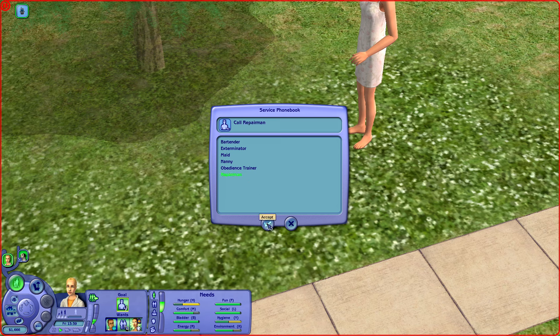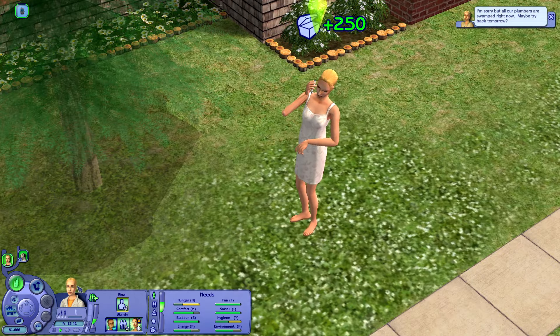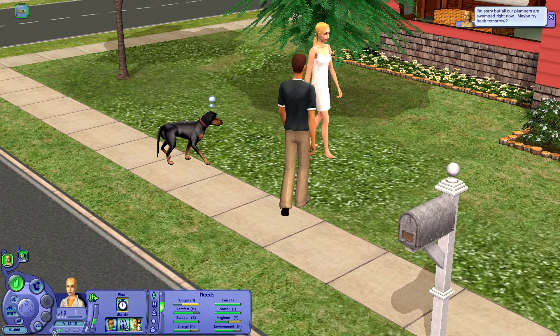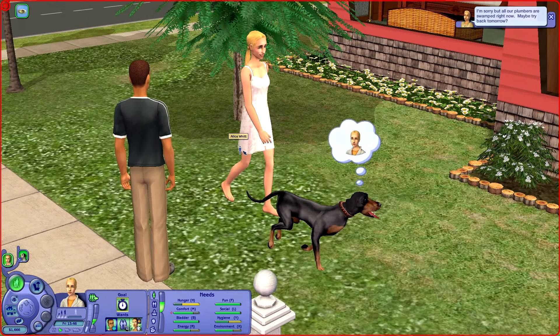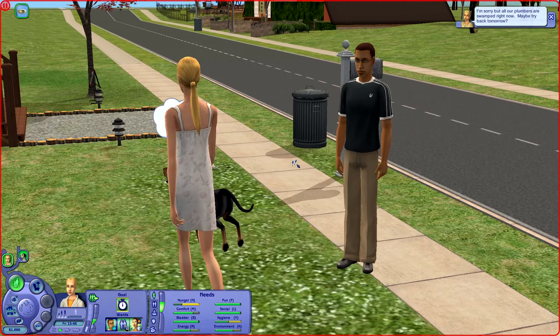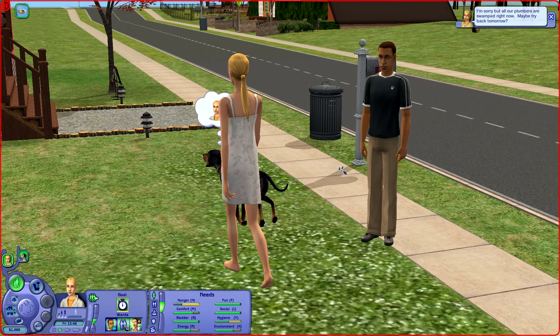I'm going to have Alice call the repairman. Hopefully they take emergency calls — I also had her use her cell phone, which is kind of cute. But I'm sorry, all of her plumbers are swamped right now. Maybe try again tomorrow. How did I know that was going to happen? Why could I picture Alice standing in the front yard in her nightgown, yelling Nurb Nurb Noob Noob — like she is swearing in Simlish right now. And just as she is about to have the biggest meltdown in her front yard, I can imagine Thomas walking up and being like, 'Alice, is everything okay?' — completely catching her off guard and serving her a big dish of embarrassment.